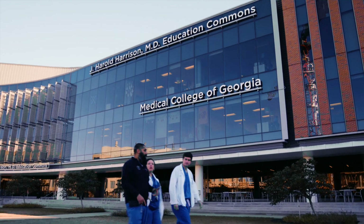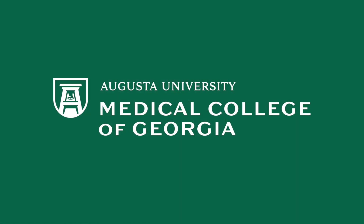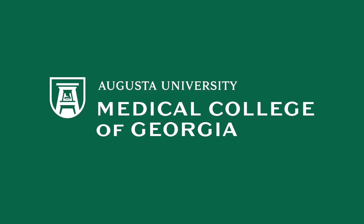That concludes our tour. Thank you for being here with me today and I wish you the best of luck throughout the rest of the admission cycle. Hope to see you on campus soon!